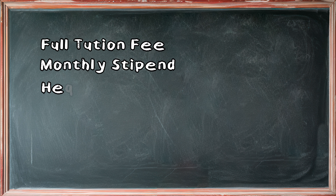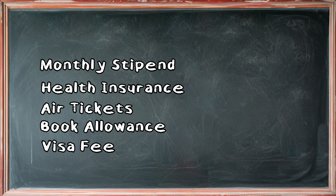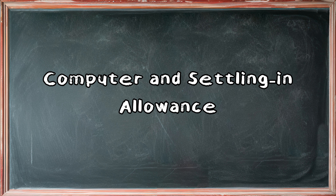It covers full tuition fee, monthly stipend, health insurance, air tickets, book allowance, visa fee, and last but not the least, it also covers your computer and settling-in allowance.